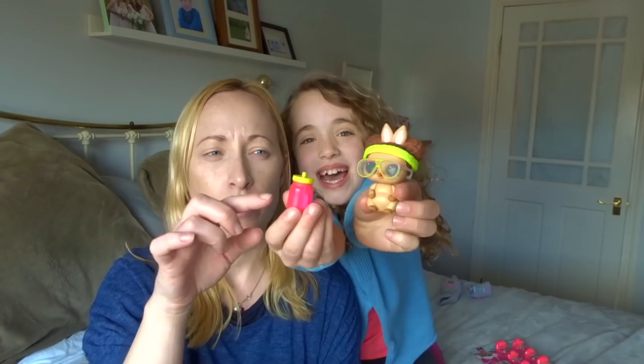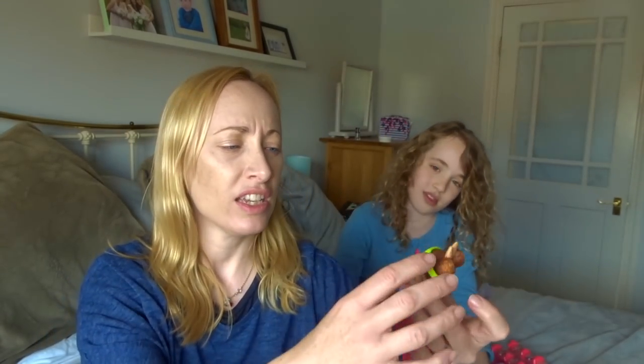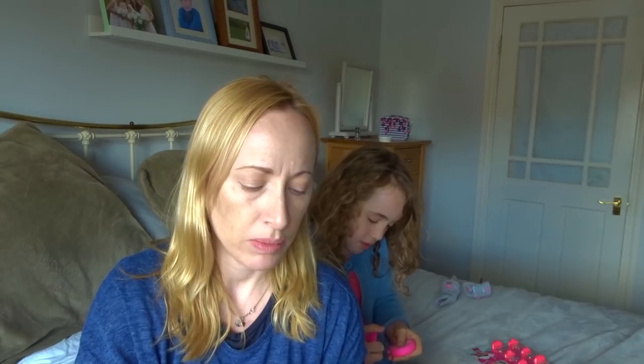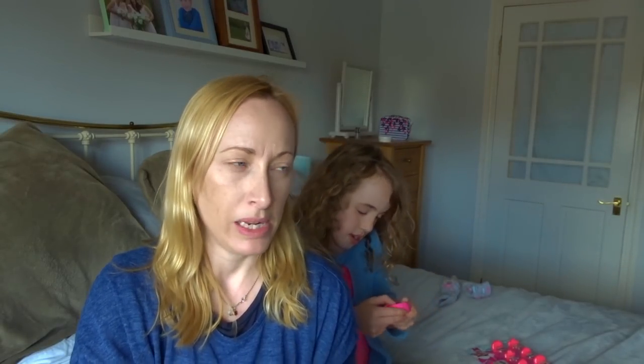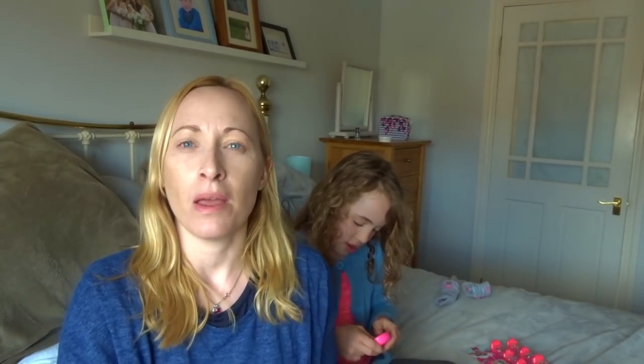Emily also wants to show one more thing she bought while we were in town — she used her birthday money for this. It's an LOL fuzzy pet. When she bought it, it was covered in fuzzy pink fur and came with a bottle. You put it in water and all the fuzz comes off, and inside there's something like kinetic sand — almost like a little sand pit. How much was it, Emily? £13.99 — don't forget the 99p! So that was her birthday money, not mine. Thank you for joining us today on our haul. If you're not one of my subscribers, we'd love to have you — please like and subscribe, and we'll see you in the next video. Bye!